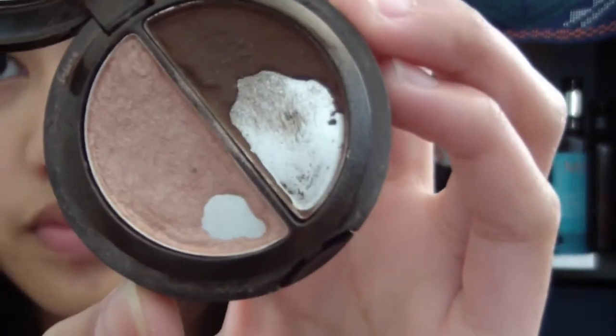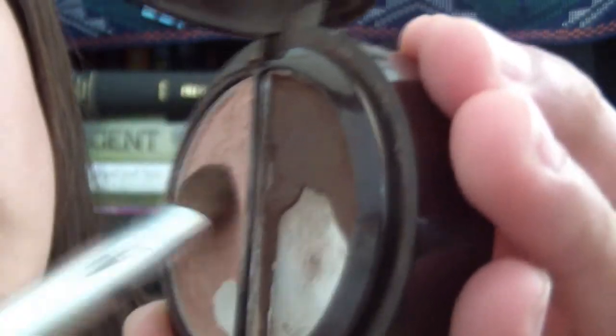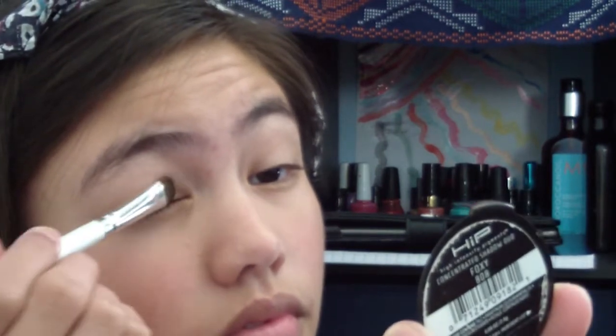Next, I'll be taking my Hip Concentrated Shadow Duo in Foxy 808 by L'Oreal. I'll be taking this Elf blush brush and just taking this champagne color and applying it all over my lid. This just brightens my eyes.